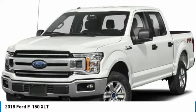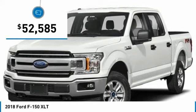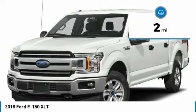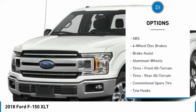This 2018 Ford F-150 XLT is shadow black with a medium gray interior. It comes with great features including backup camera, Bluetooth, 4-wheel drive, automatic headlights, keyless entry, and tire pressure monitors.